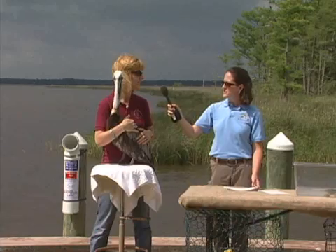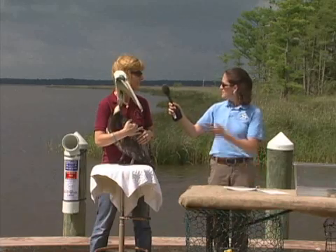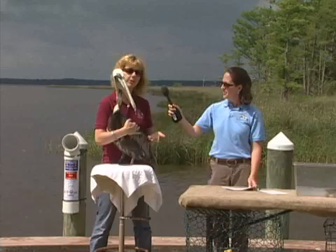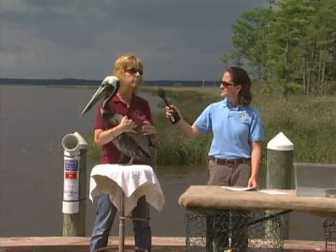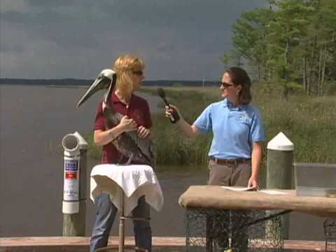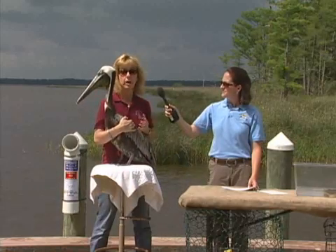Can you tell us a little about pelicans and what they do out here in the marshes? This is Goody, our brown pelican. The reason we have her is because she came to us wrapped up in fishing line, which is a horrible problem when it's found loose in the water. She had wrapped her wing in fishing line and broke it trying to get free, and it was so badly damaged she could not be returned to the wild.